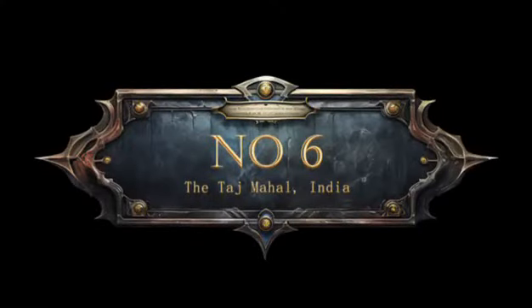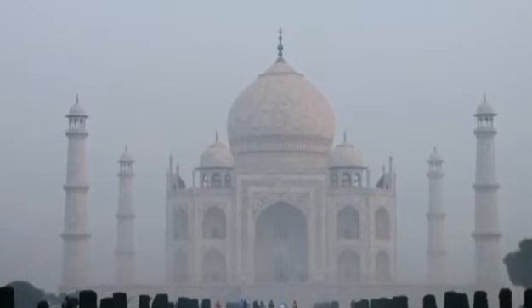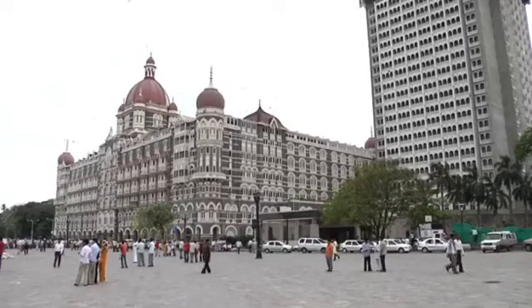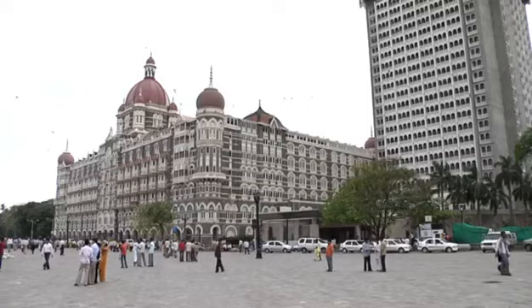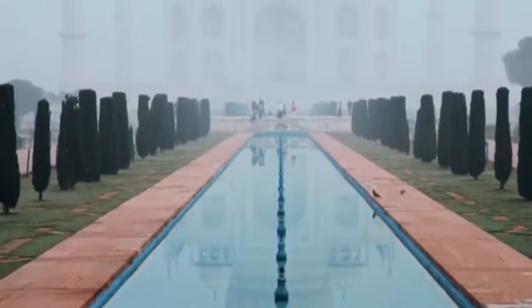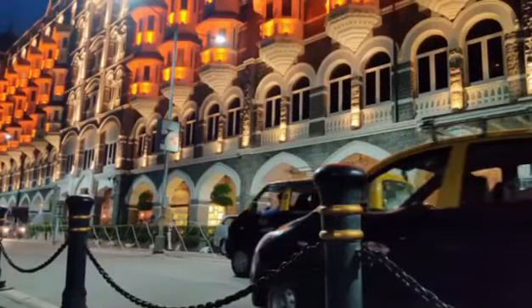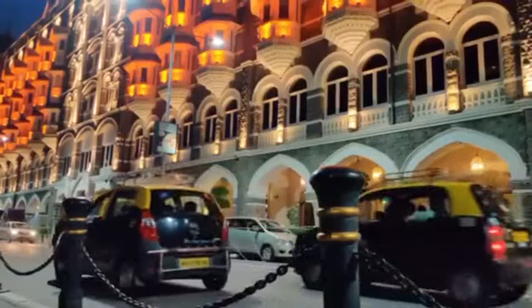6. The Taj Mahal, India. The Taj Mahal is a symbol of eternal love, but its construction also involved a lesser-known secret. It is said that Emperor Shah Jahan had the hands of the artisans who built the Taj Mahal cut off to prevent them from replicating the masterpiece elsewhere.